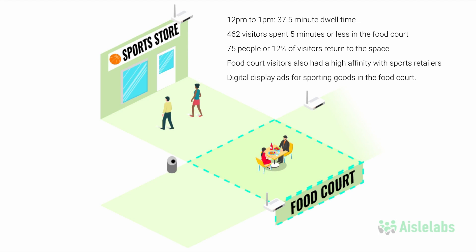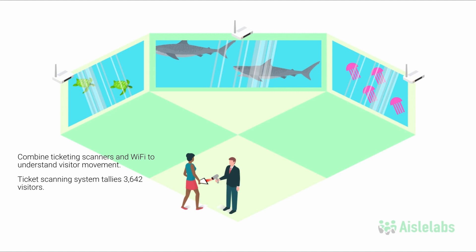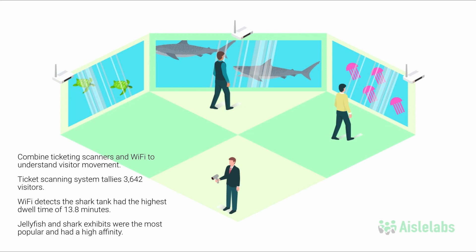At an attraction like an aquarium, a business can combine ticketing scanners and Wi-Fi to get a better sense of how visitors move through their space. The ticket scanning system tallies 3,642 visitors entering the aquarium. Using Wi-Fi, the aquarium learns that the shark tank had the highest dwell time of 13.8 minutes. Wi-Fi also detects that the jellyfish and shark exhibits were the most popular and had a high affinity with each other.